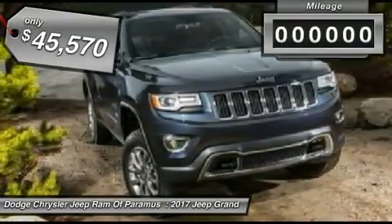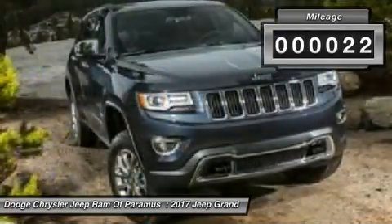It is priced below $50,000, and this vehicle has less than 100 miles.